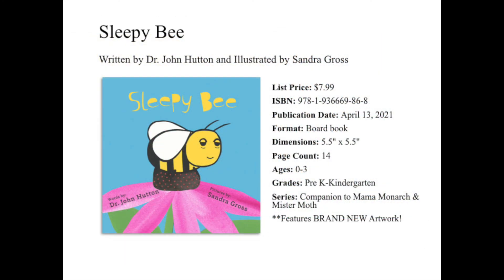Sleepy Bee, written by Dr. John Hutton and illustrated by Sandra Gross, is part of our Expanding Pollinator series. This one is actually a re-release and features brand new artwork throughout the entire book. It will serve as a companion title to our Mama Monarch book that released last spring, as well as our Mr. Moth book that I'll be talking about later in the presentation.